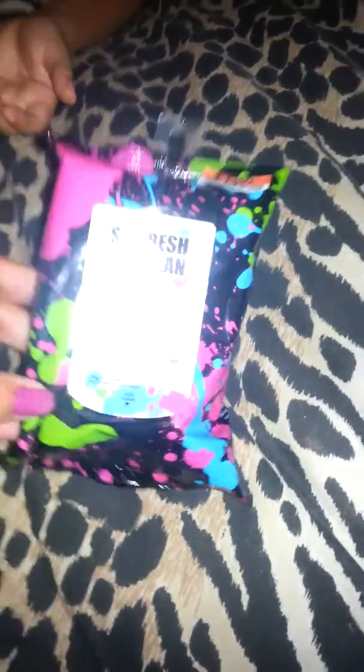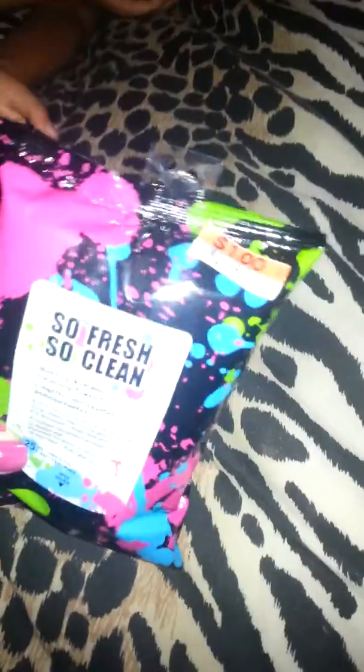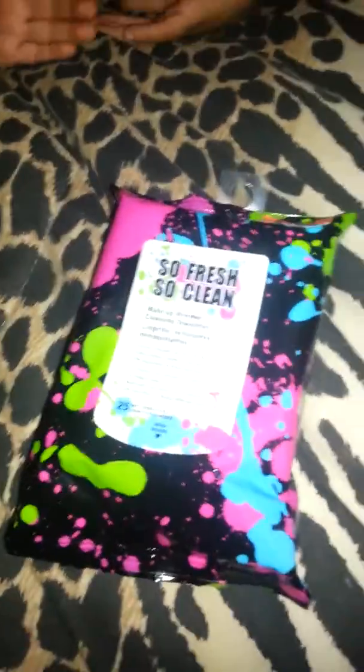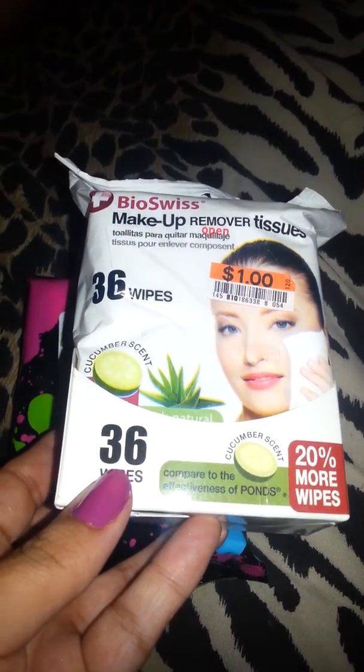That's it for Dollar Tree — I didn't grab a lot. Then I went to Big Lots and grabbed these So Fresh So Clean makeup remover wipes. I've never used these but I'll give them a try. They were a dollar and contain 25 wipes.